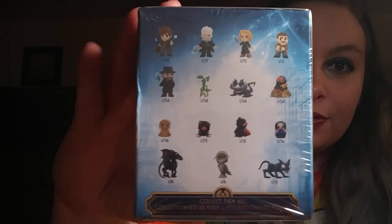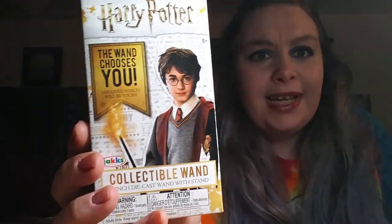I got two of these mystery minis, and it shows you all the ones you can get on the back. I already have the Thestral, so two of those, and I got three more of the wands. Last time I got only one wand and we got Dumbledore's wand, so I'm really hoping we can get some different ones. We're gonna start with the mystery minis, open both of those, then open the wands, and then I'll show you the other things. I'm a little under the weather - I fell down the stairs in my apartment the other day and hurt myself pretty bad, my tailbone and back mostly.